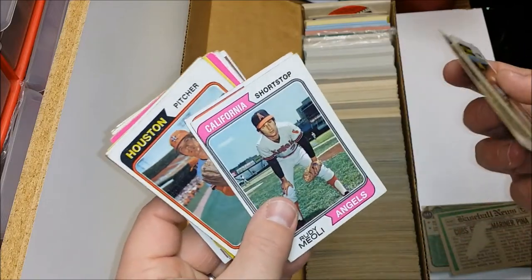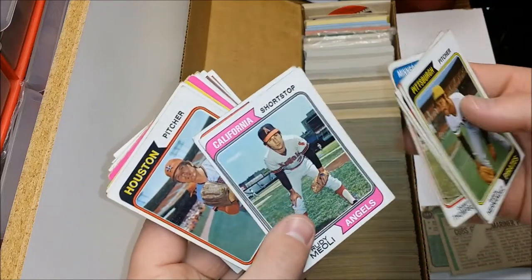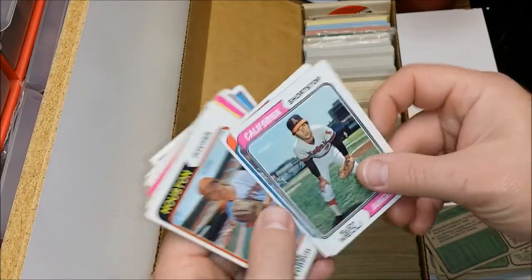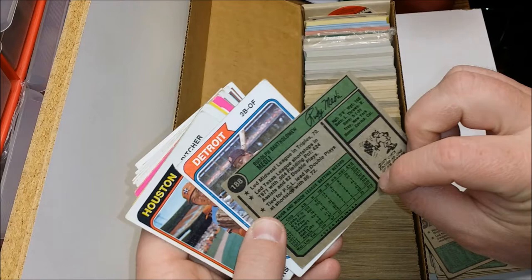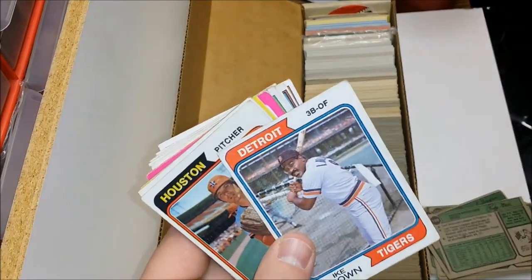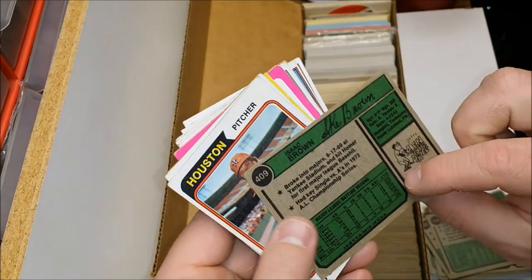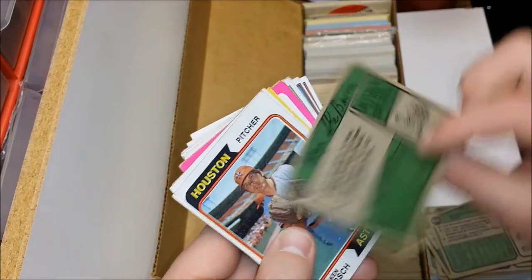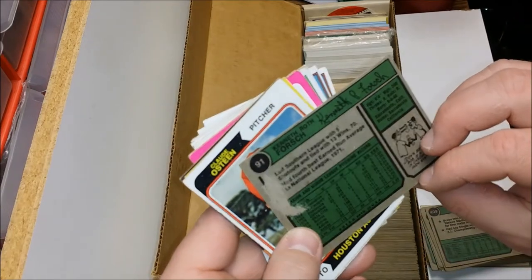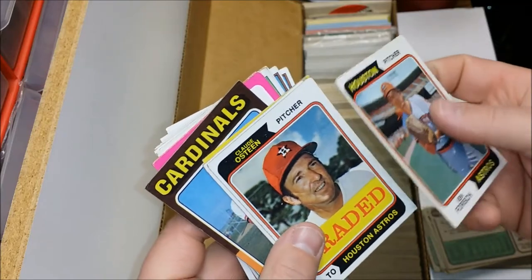Nanny Thompson. Now we're into the 1974 Topps — the ones that kind of have the pennants. Rudy Meoli at shortstop — basically nothing for stats. Ike Brown — this looks like the bus driver from grade school. Ike Brown had 20 home runs up to that point. Ken Forsch — decent pitcher in his time.